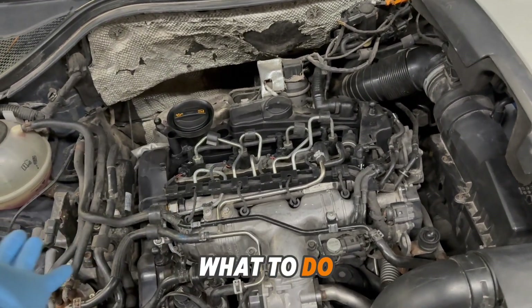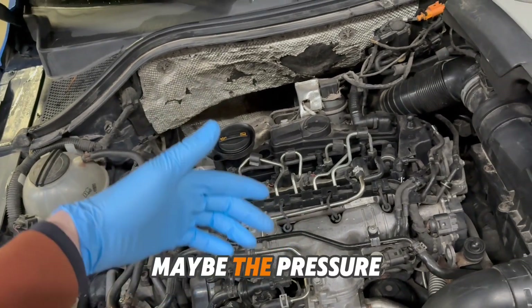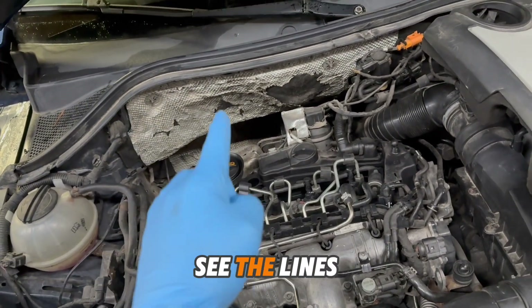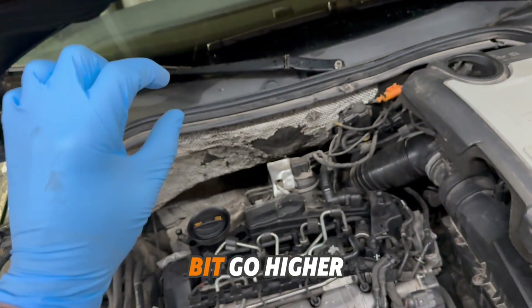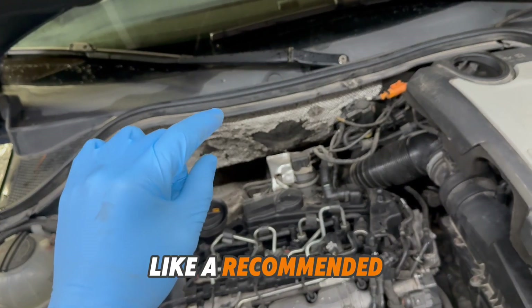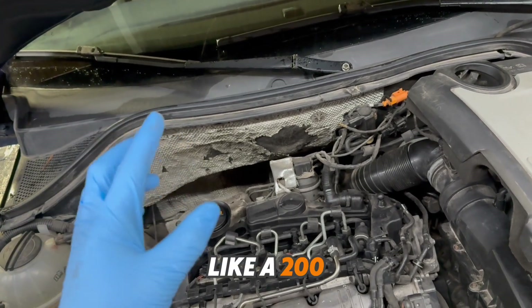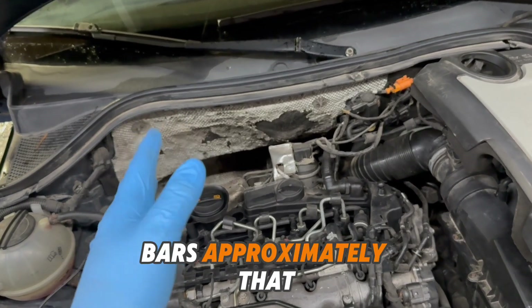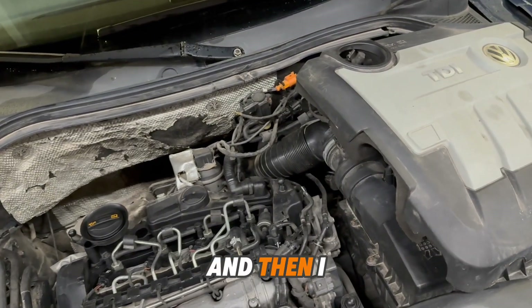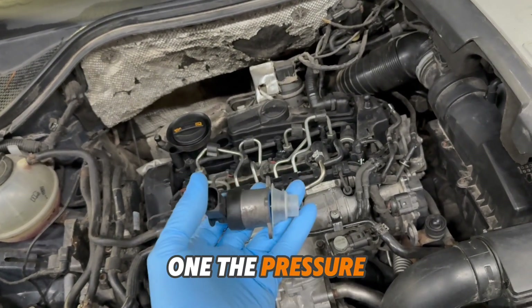What to do? Okay, change the filter — maybe the pressure is too low. But when you look at the data lines, the pressure was going a little bit higher than needed, approximately 200 bar. So I decided let's try buying a new pressure regulator.